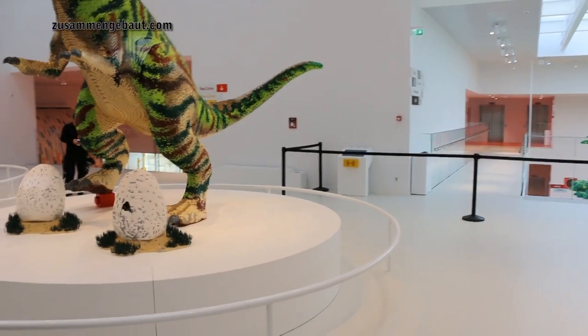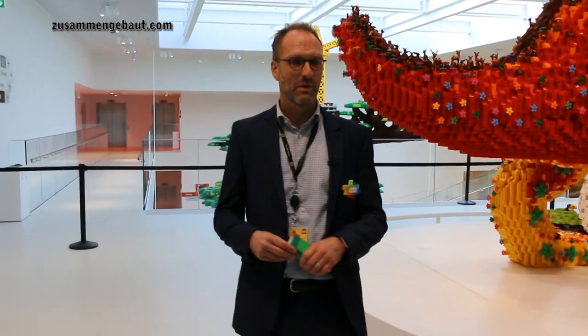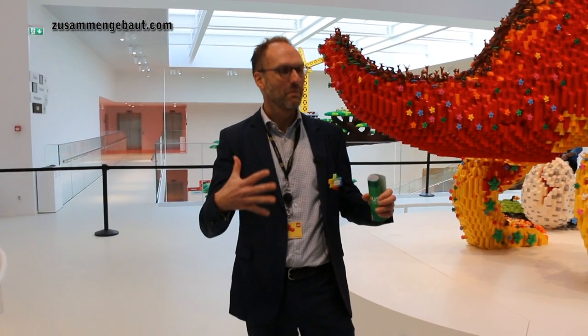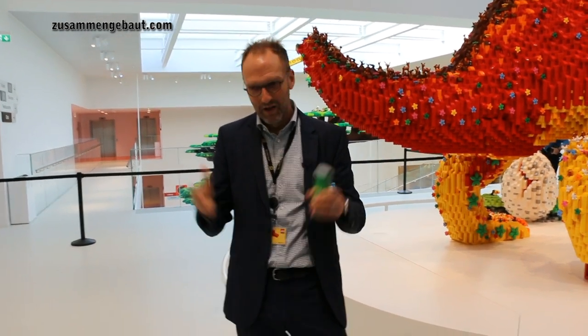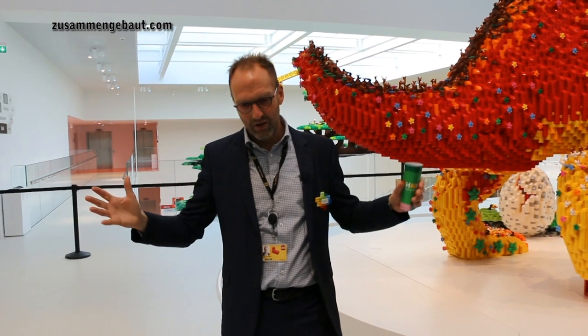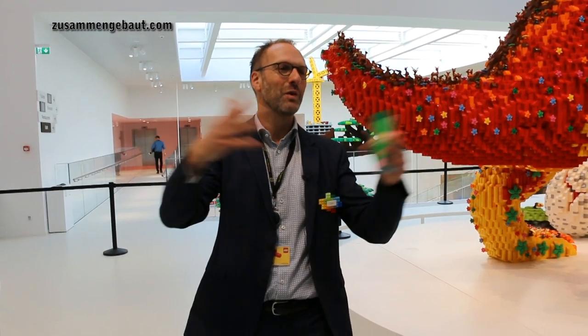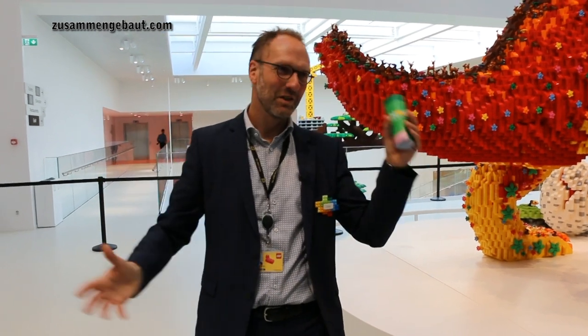Will the LEGO House replace Legoland? No, not at all. The LEGO House is a unique place that only exists in one place in the world — literally next door to the house where the company was founded and the brick was invented almost 60 years ago. It is a one-of-a-kind, very special experience as the home of the brick. Legoland is a chain of themed attractions expanding both indoors and outdoors around the world. There's an opportunity to learn from each other — Merlin, which runs the Legoland parks, has been a good partner on this project, with expertise in flow, security, food, and all those things.